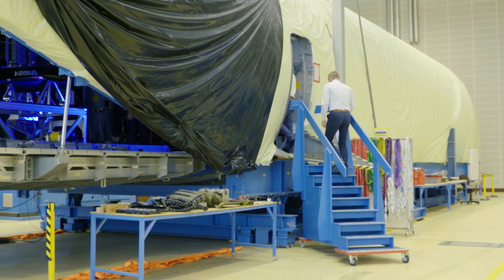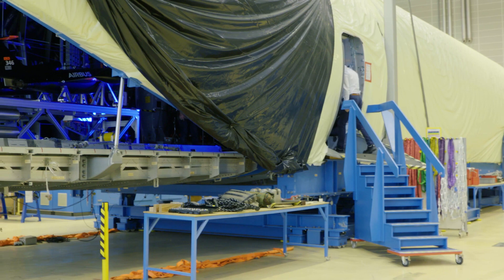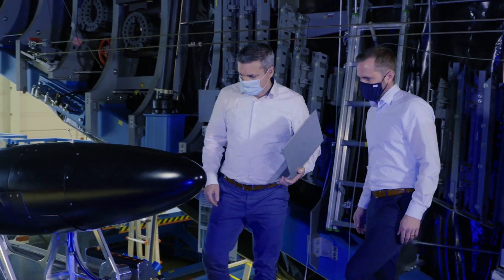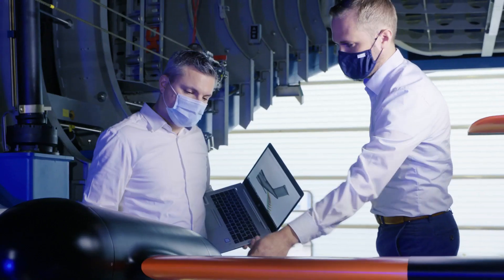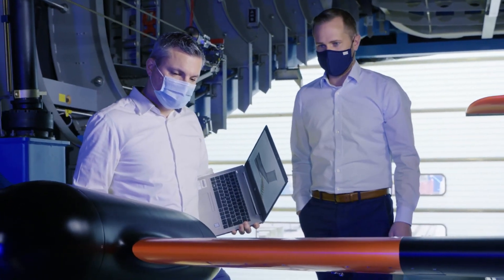Here today we are located in Bremen, in the Cargoholt Zero test center — a full-scale test center of the A400M. We have the full size and the original equipment that will later be on board of the aircraft. You see me here located in the Cargoholt, and behind me the ramp and cargo door of the A400M.